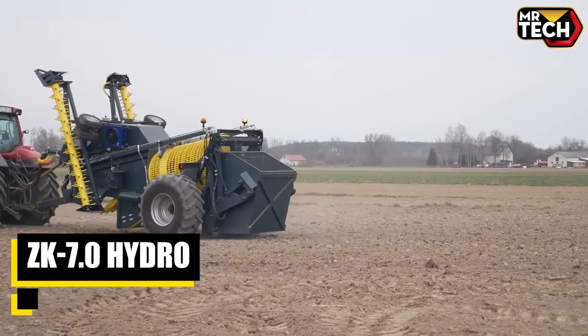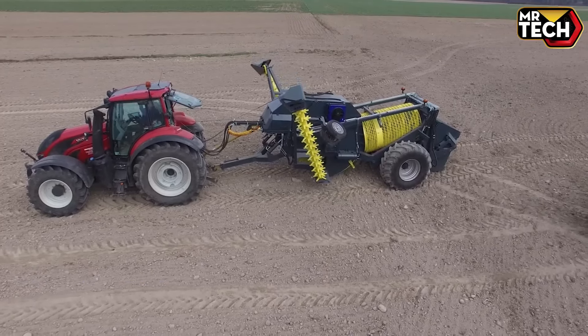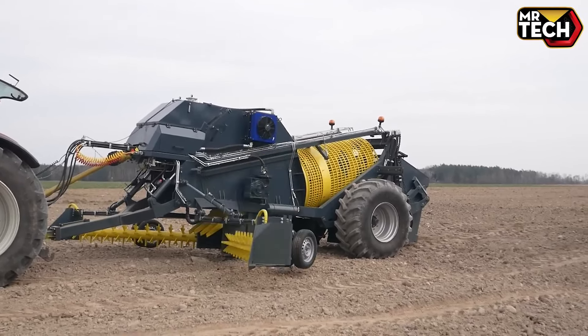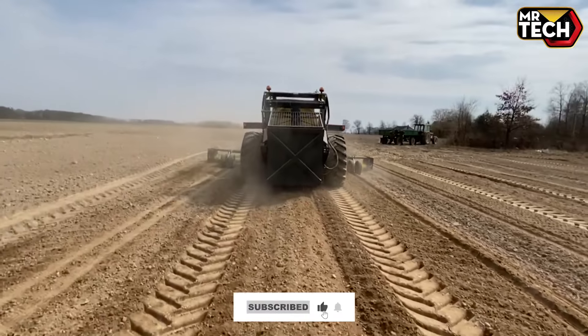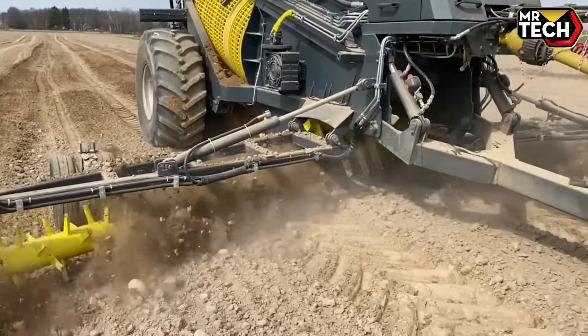The ZK 7.0 Hydro combines affordability with performance excellence. With an impressive 70-ton lifting capacity and weighing 8 tons, it excels in rugged environments. Engineered in the USA, its automatic operation and durable construction ensure optimal reliability and operational efficiency.